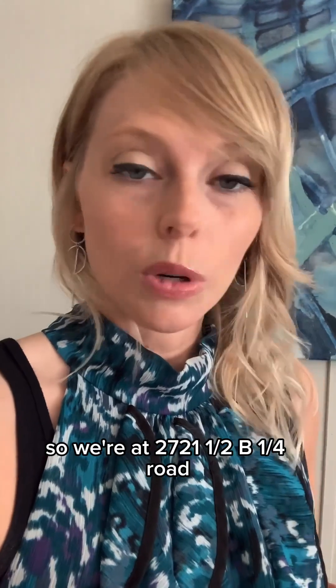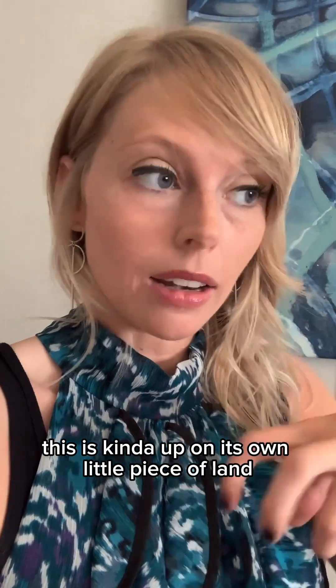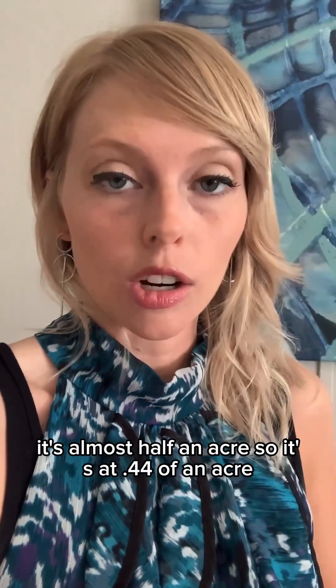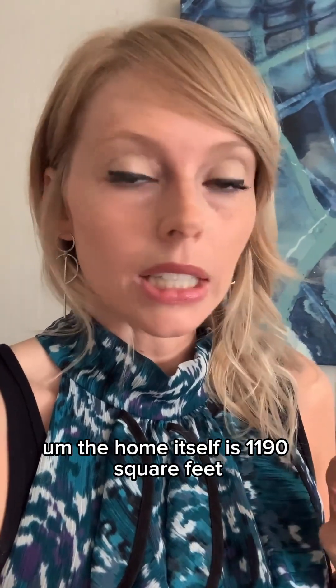This home is over here in Orchard Mesa, at 2721 and a half B quarter road. We're not in a neighborhood — this is kind of up on its own little piece of land. It's almost half an acre, at 0.44 of an acre. The home itself is 1,190 square feet. It's a three bedroom, two bath.